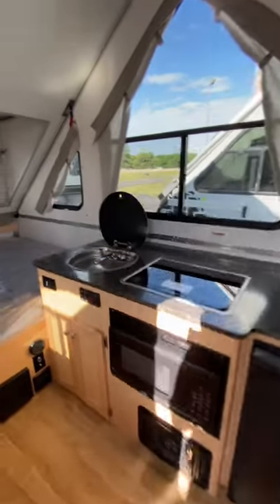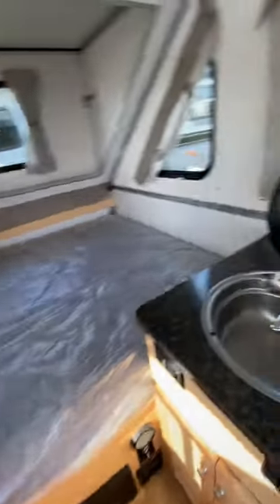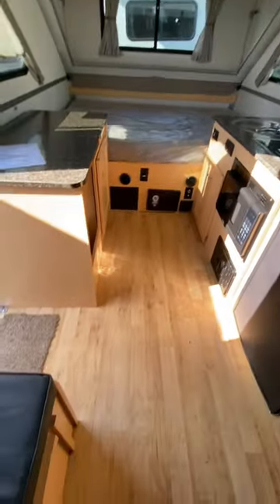The interior, she does not disappoint. Check out that 60 by 80 queen mattress up there. We're going to have tons of storage, plenty of cook space, even a 40 by 80 booth dinette that's going to drop down into a bed. We've got these dormers on here — it gives us plenty of floor space.